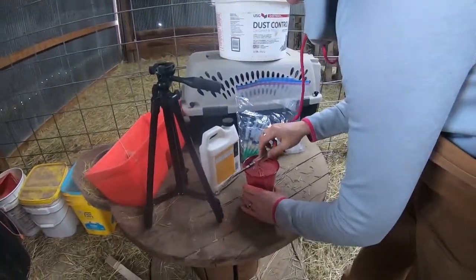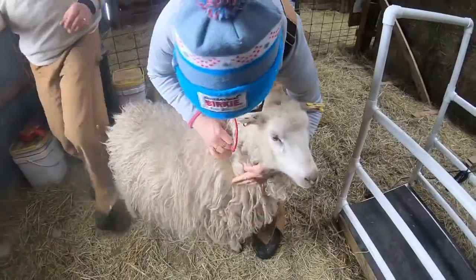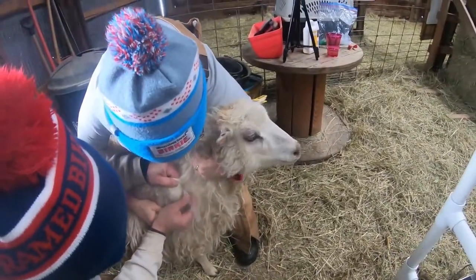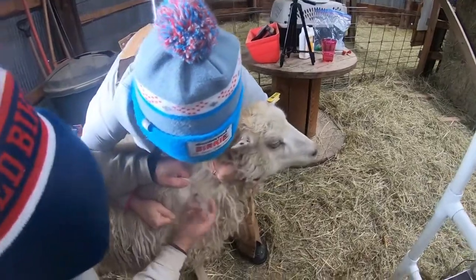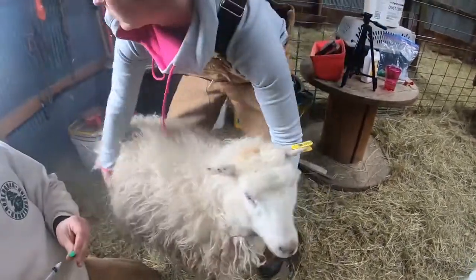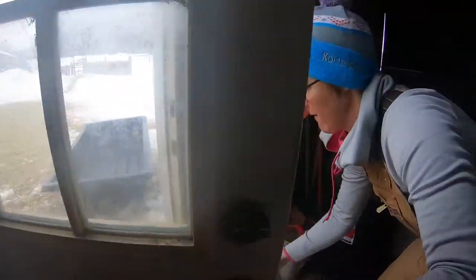This one is Fern. This is a Sub-Q shot, so easiest to pull up on the wool and then poke it in Sub-Q. Push it in. All right, we'll let her out. One done. Good girl.